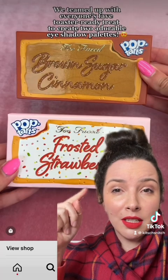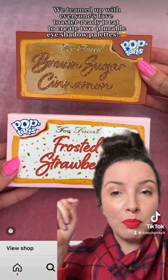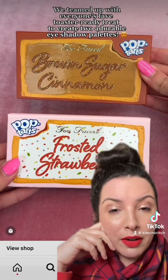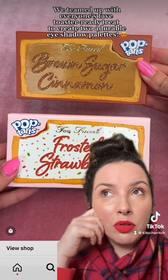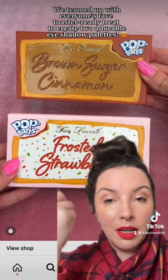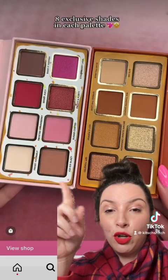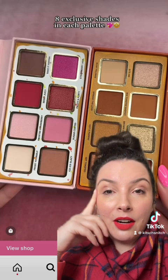There are a few new things from Too Faced — I'm just going to say these are not very good. We've got two palette collaborations with Pop-Tarts: a brown sugar cinnamon and a frosted strawberry. Surprise, surprise — these look like all the rest of their small chocolate bar palettes and all those random holiday ones. There's a pink one and a brown one. Shock horror. If you've got some Too Faced palettes, you probably already own these — but they're available now if you want them.